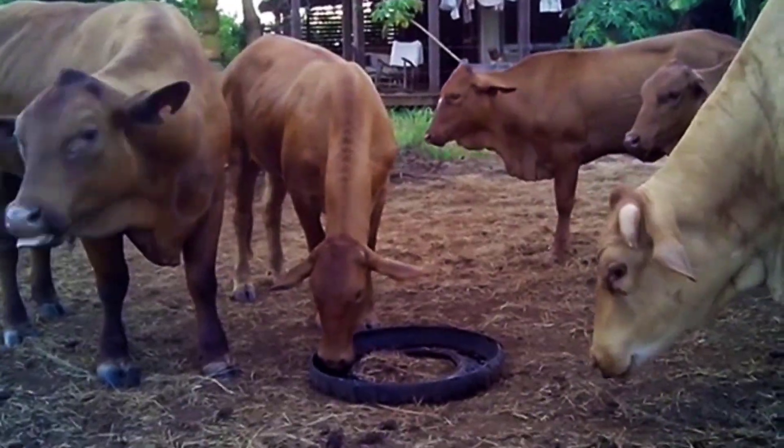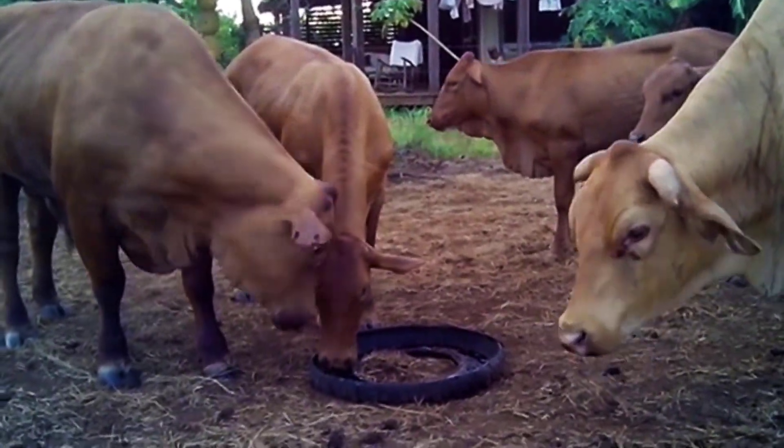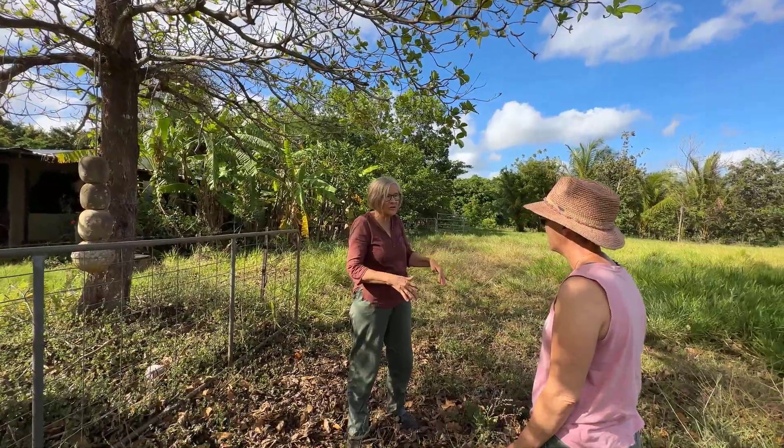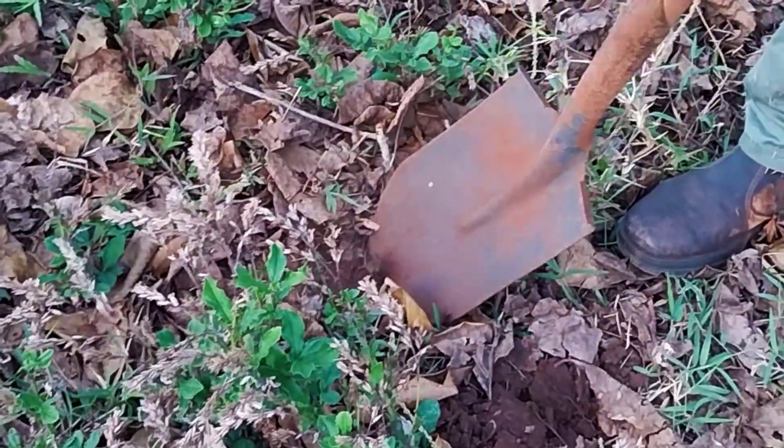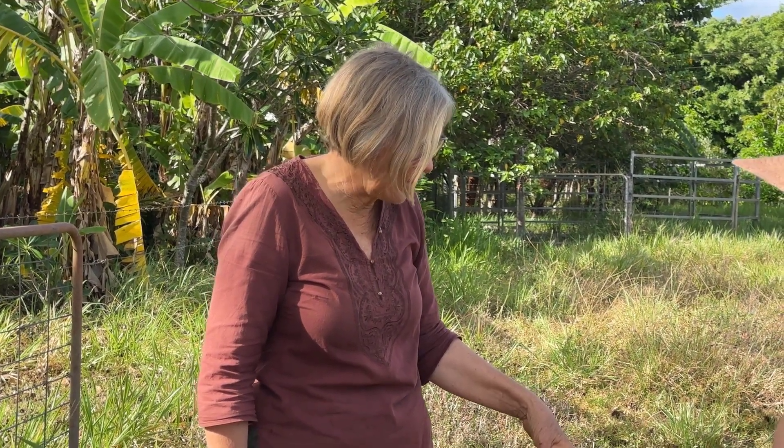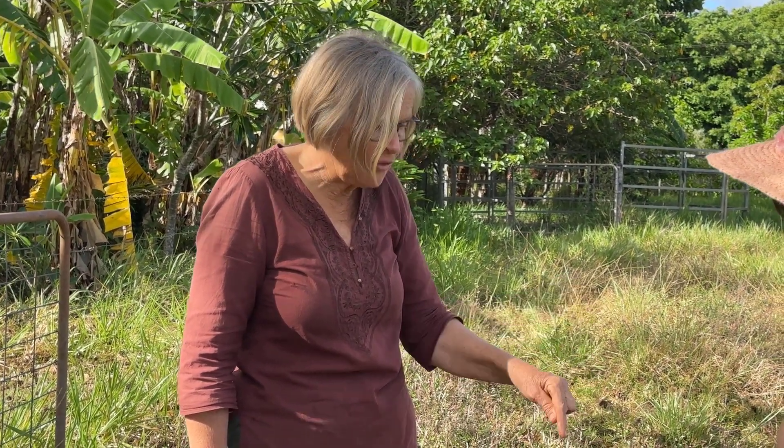What has happened here over the years is the cows have come in and spent too much time here, basically compacting and degrading the soil. We're starting to get the vegetation coming in — we're starting to get a bit of grass — but we've still got the weeds.